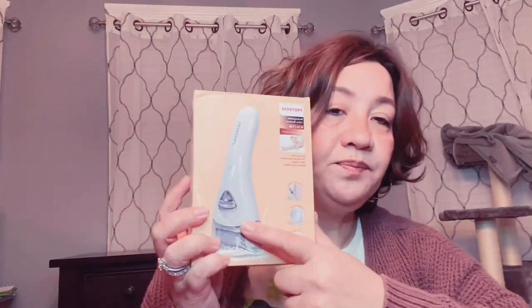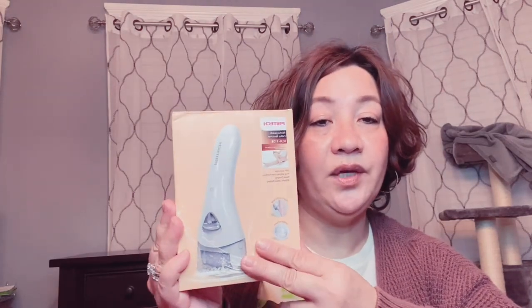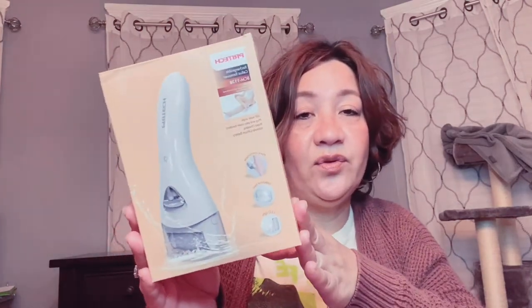I did a video on this one, which I've been enjoying so much — it helps keep my heels healthy and prevents cracking and dryness. I'll link that video. This is the Prytech rechargeable callus remover from Amazon. It's very worth the money — it wasn't expensive. You can charge it and use it without being plugged in the whole time, so you can use it anywhere in the house.